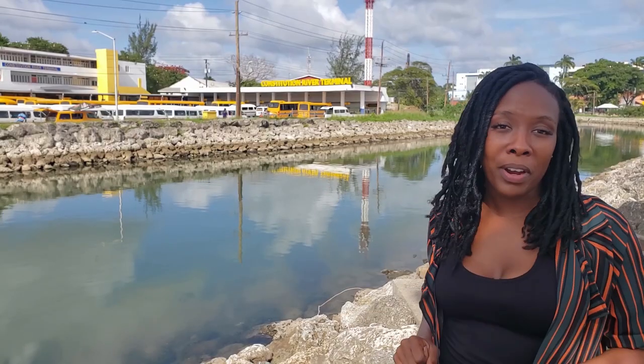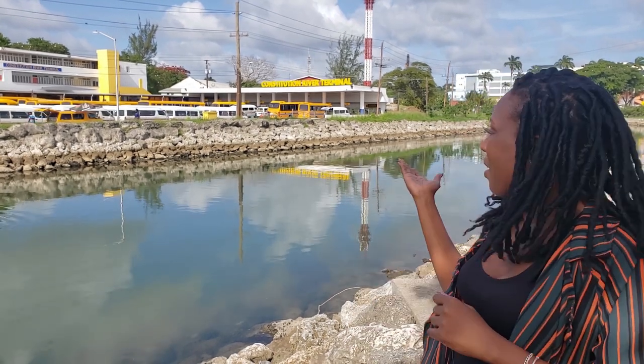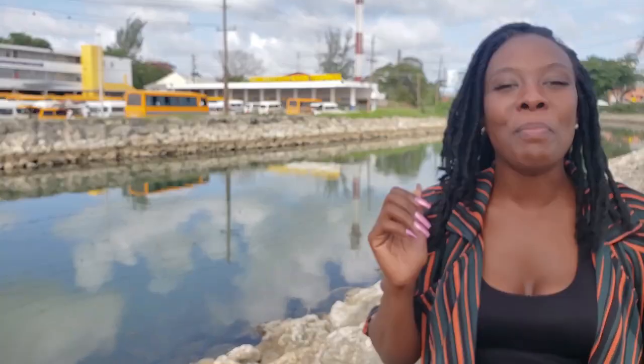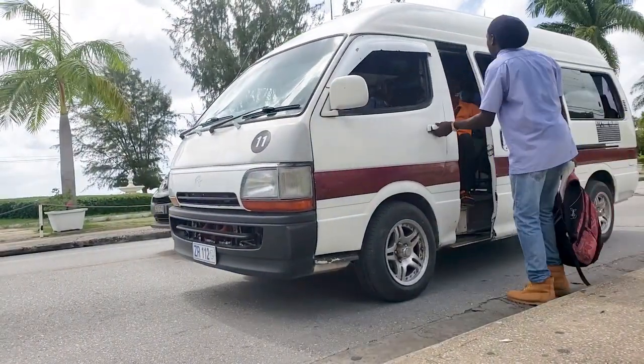At the same price of $3.50 Barbados, add some Caribbean excitement to your trip and hop on one of the privately owned reggae buses. Look out for the mini buses — yellow with blue stripes — or the ZR van, which is white with a maroon stripe.